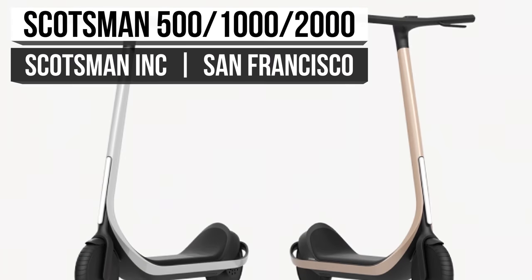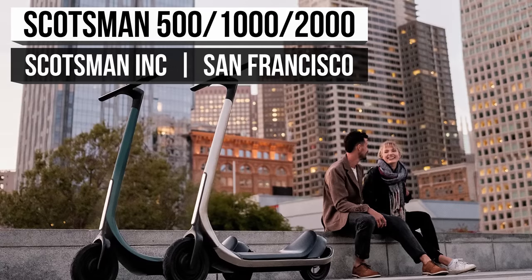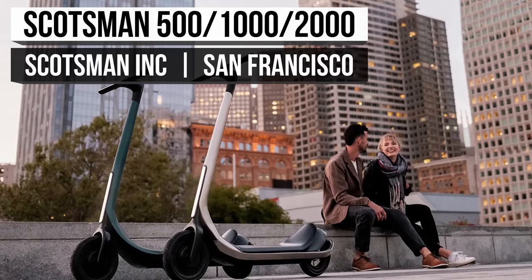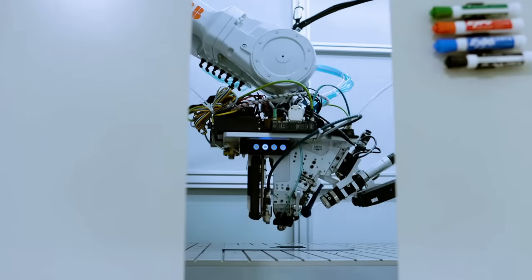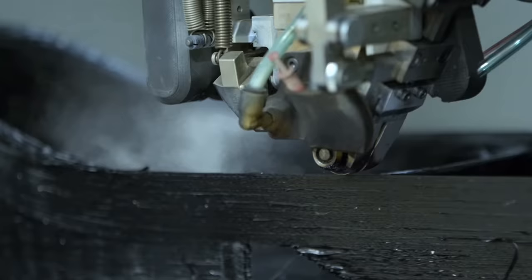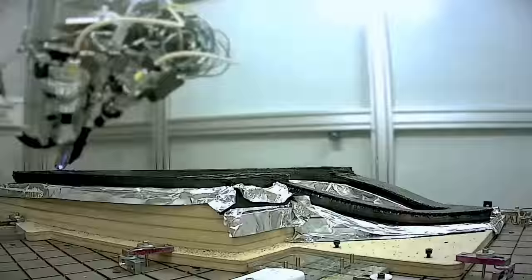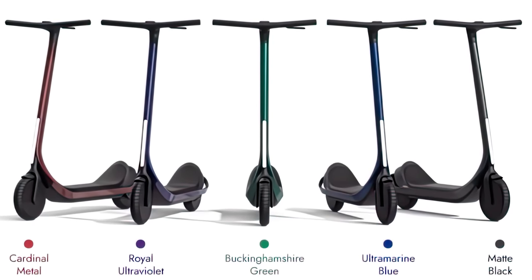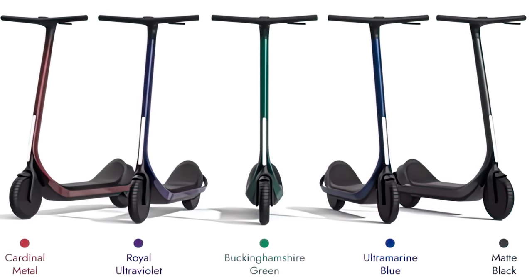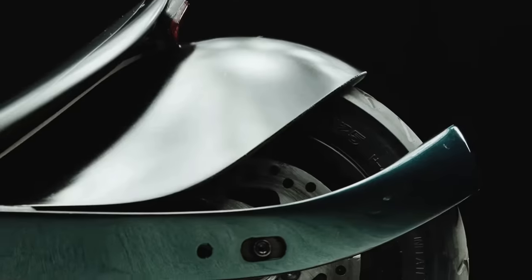Drumroll please! With our finale, we knew we had to show you something special — something to wow you. We think the Scotsman is the one to do it. They use an advanced 3D printing process that allows them to build and customize the world's first 3D printed carbon fiber electric scooter. Named after the company, the Scotsman comes in 3 different flavors with 5 different colors, so you can find the right fit for you.